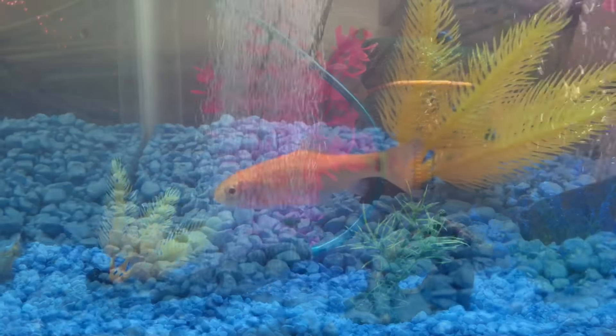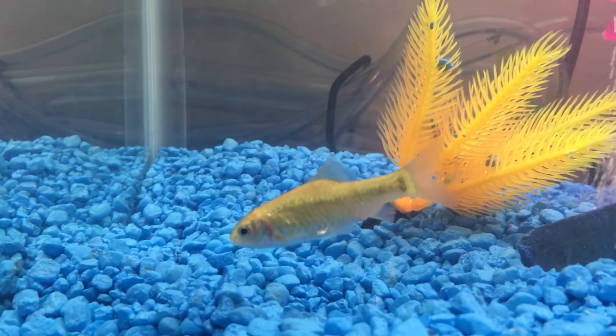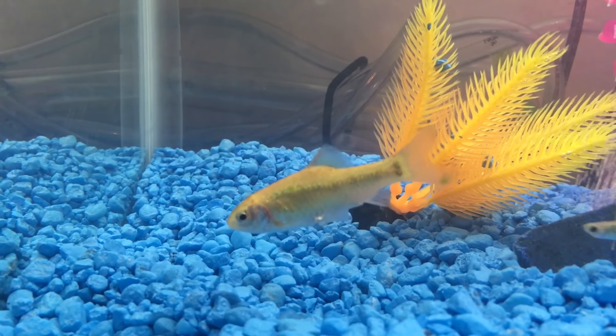He lived a pretty good life — I had him for about two years. My golden barb is still doing good; he was the original fish I got with the tank and he's doing pretty good with his new additions now.